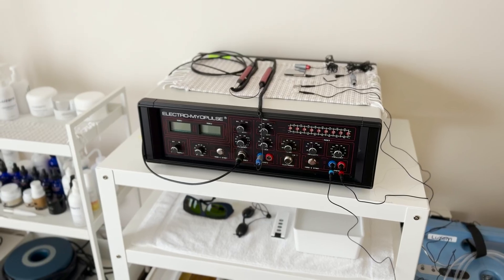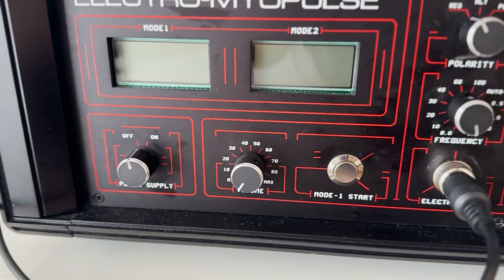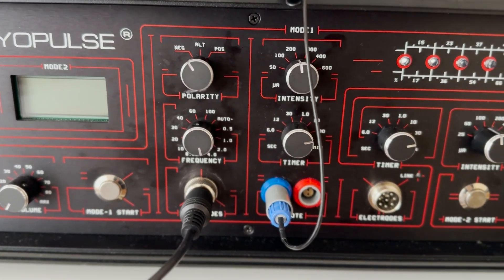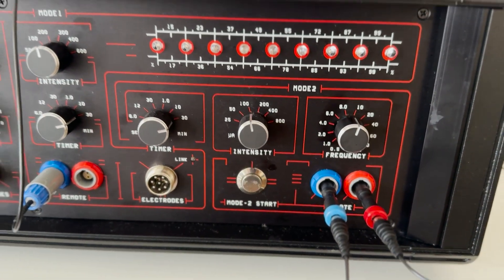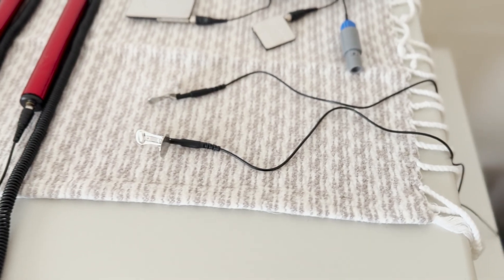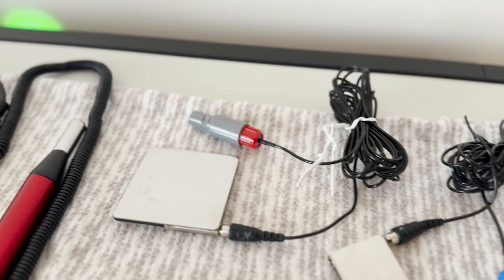For microcurrent treatments, I now use the Electro Myopulse. This machine uses a sinusoidal waveform with an intensity range of 50 to 600 microamps, and offers customization in polarity and frequency with a range of 0.5 to 100 hertz. I love this machine because it allows me to do two treatments at once — while working on the face, I can simultaneously do a transcranial treatment via ear clips or run frequencies and current through different meridians or muscles of the body using electrode plates. I absolutely love this machine.